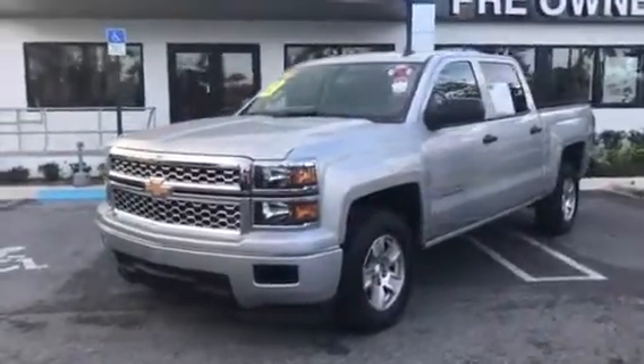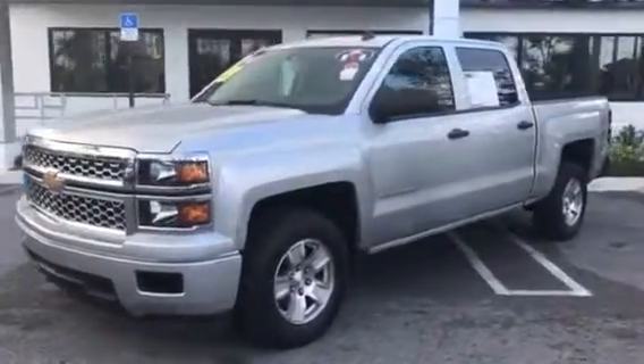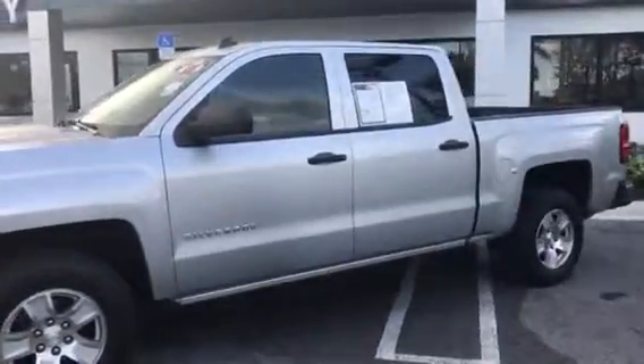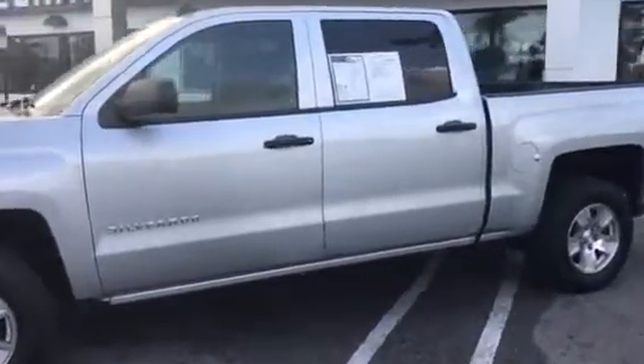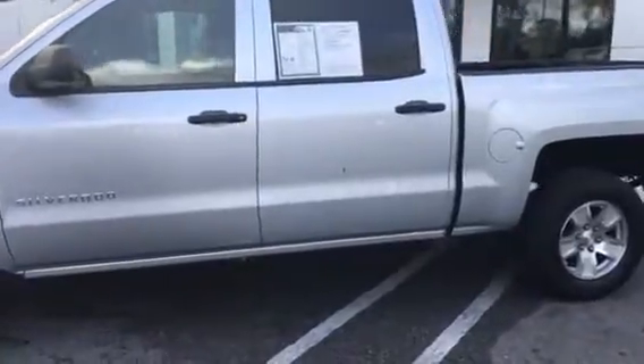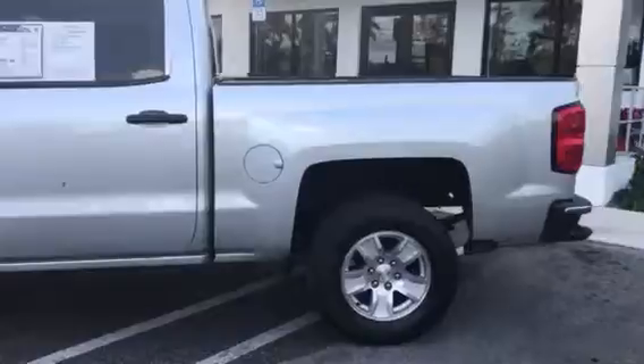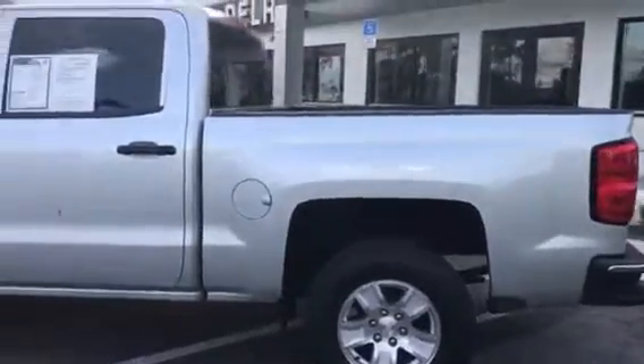Carson and Richard here from Delray Buick GMC. I want to send you a quick walk-around video on the Silverado I was talking to you about earlier, so you can get a better look at it. That little black spot right there on the back door is simply a bird dropping. This car has no scratches, no dings — looks beautiful interior and exterior.